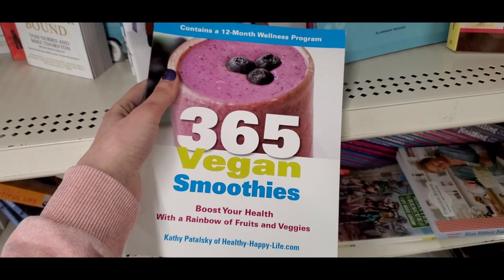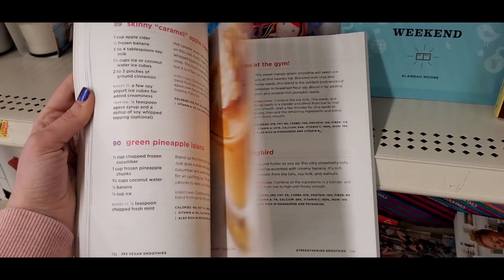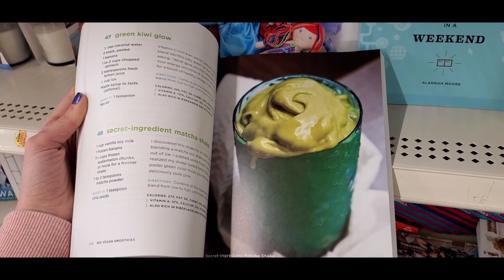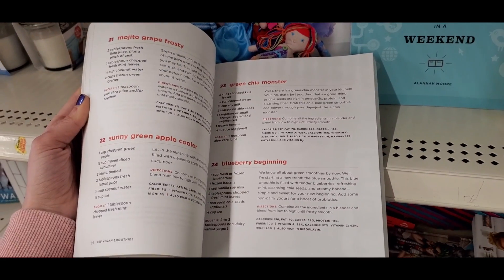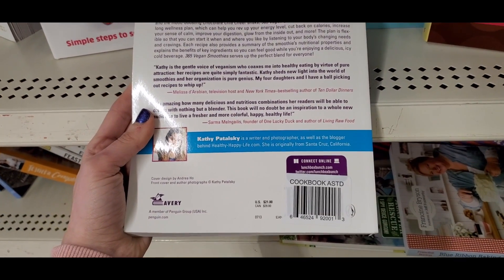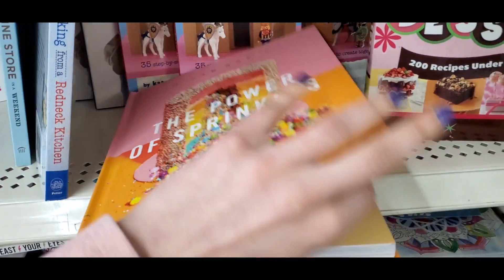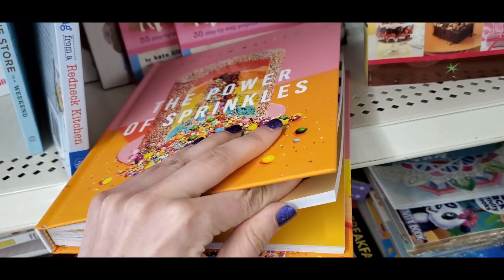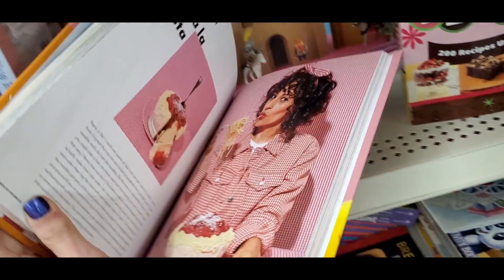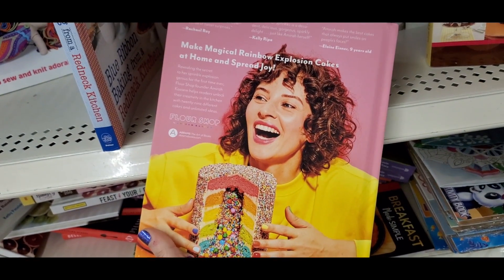Another favorite find was '365 Days Vegan Smoothies,' chock full of amazing smoothie combos. The base of all the recipes is basically milk — almond milk, oat milk, whatever is your favorite — then just add ingredients. I love smoothies so I definitely picked that one up. There was also 'The Power of Sprinkles,' a hardcover book all about sprinkles and cakes — something you'd find at Pottery Barn for like $20. I feel like I really hit the jackpot with all of these book finds.